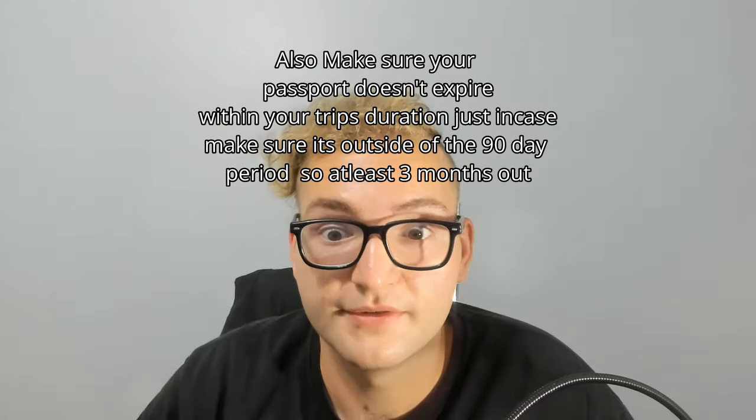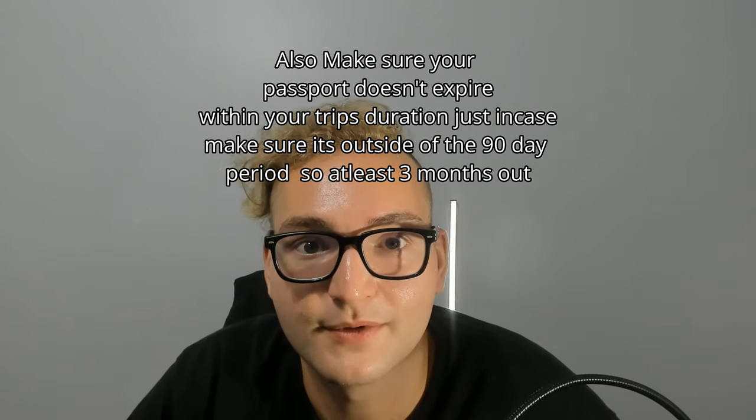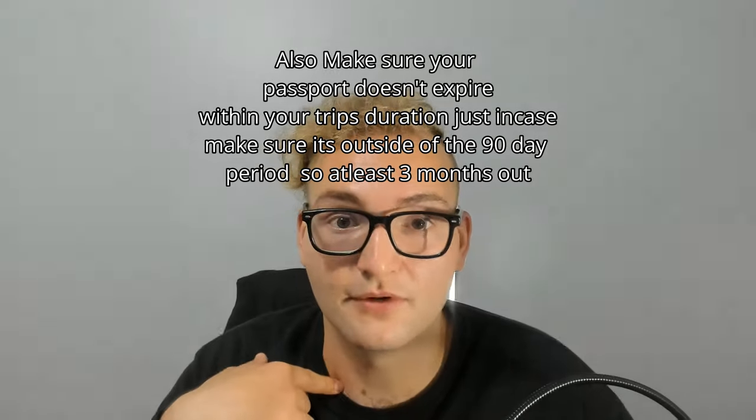Go on the Japanese government website and review the travel requirements for your country, and also go on your own country's government website and read through anything they suggest. Get the number of your country's embassy in Japan so you have somewhere to go if you get lost or need help. Make sure you have travel insurance. Also, when going to Japan you must have a return ticket, and you must carry your passport at all times — it's the law. If someone asks for your passport and you don't have it, you may be kicked out. I'm not a lawyer, so make sure you do your own research.